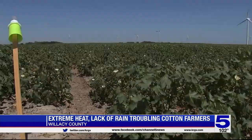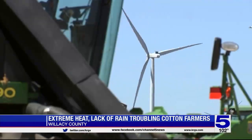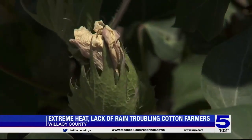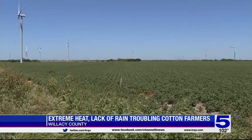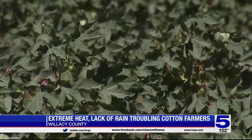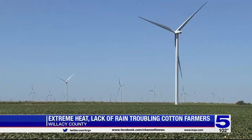Johnson says over the last 10 to 14 days, the weather has been hard on the cotton crop, even at night. The high nighttime temperatures don't let the cotton rest and regroup. The harvest season is coming up at the end of next month. Johnson says rain is needed to help his crop finish growing.